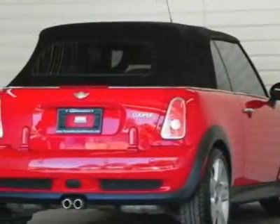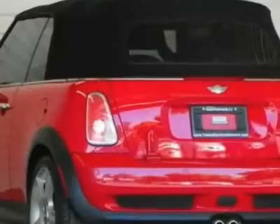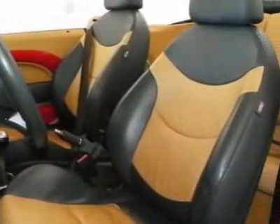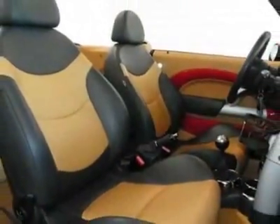This Cooper Convertible boasts a 1.6 liter inline-four engine and has a six-speed manual transmission. Additional options for this vehicle include the black soft top, standard, and dynamic stability control (DSC).